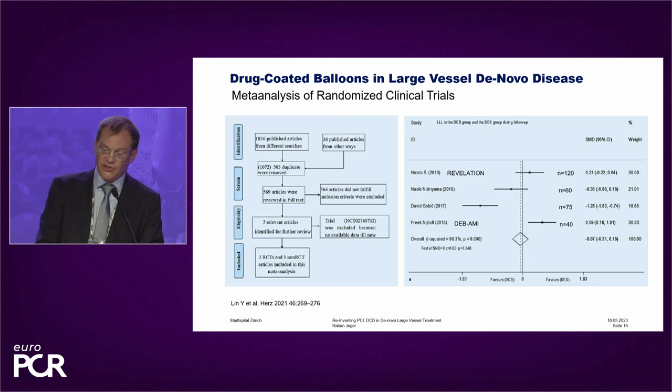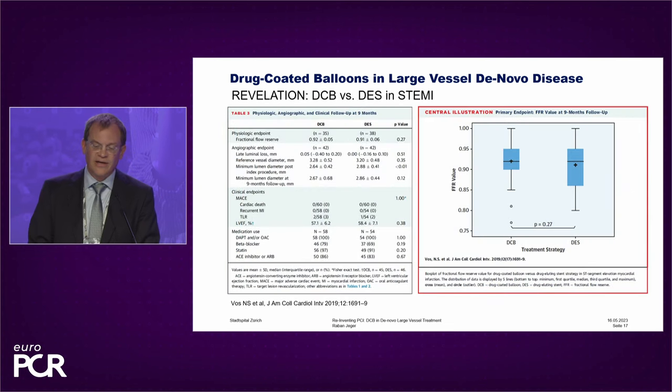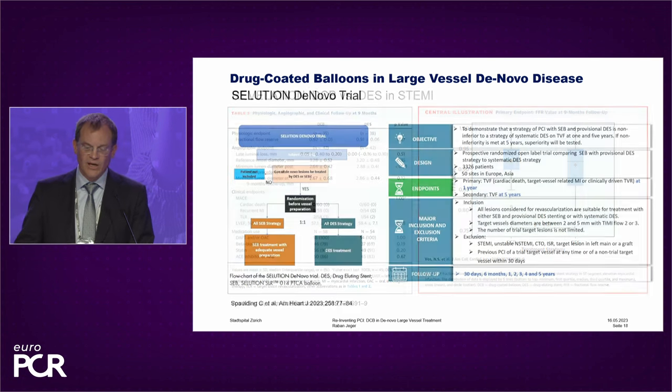I'll show you the largest of these trials — the REVELATION trial, which tested DCB versus DES in STEMI patients. The endpoint was FFR at nine months and non-inferiority was established. When you look at the vessel size, the reference vessel diameter was 3.3 mm in DCB and 3.2 mm in DES. The clinical endpoints were really identical in the two groups: 3% TLR in the DCB and 2% in the DES group.